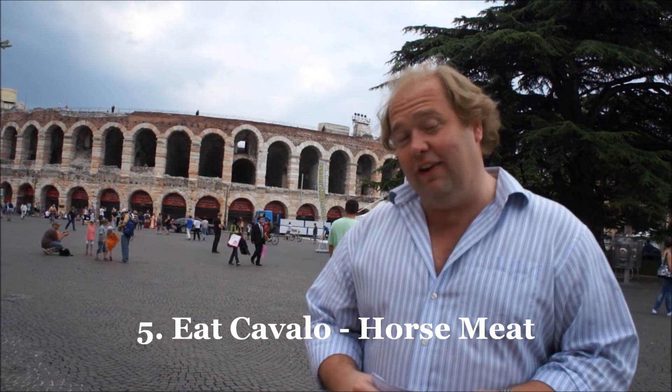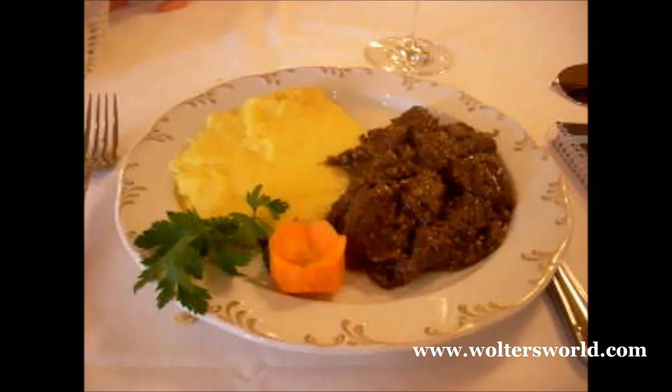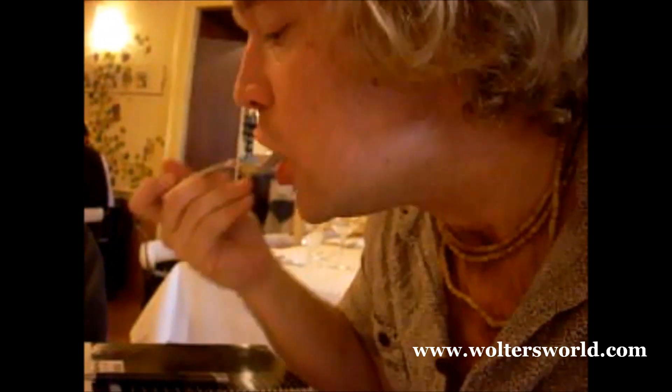The fifth thing is what you should eat when you come here. Verona is famous for horse meat — cavallo. You can eat horse here if you find the right restaurant. I like it, I've had it in many variations and it is pretty good, but of course it is horse meat, so you've got to try it. Here it's polenta with a kind of horse stew, cavallo — I have a nice little spritz with it. It's pretty good actually, I recommend it.